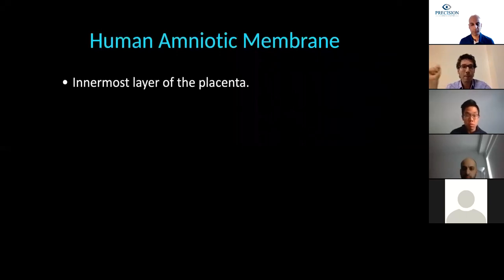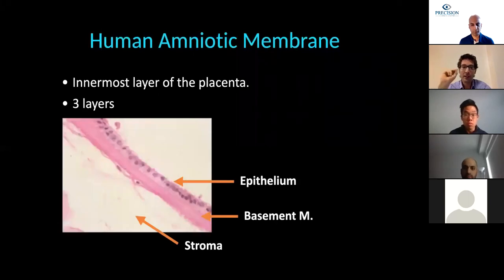Now we're going to talk about human amniotic membrane, which is really important for this kind of surgery, mainly because it's very rich in biological factors. It is the innermost layer of the placenta, composed of three different layers: epithelium, basement membrane, and stroma.